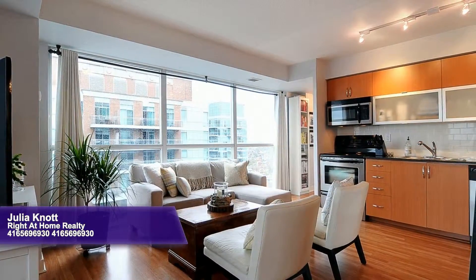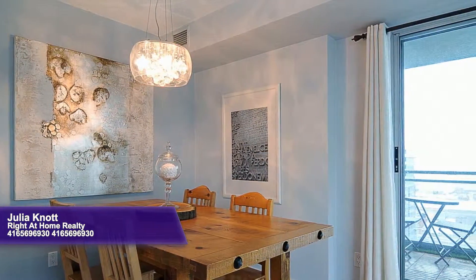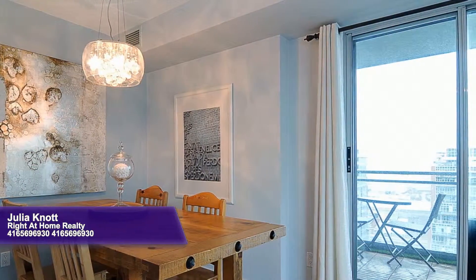Enclosed by a floor-to-ceiling wall of glass, this spacious den functions wonderfully for these owners as a dining room, showcasing captivating views and providing access to the balcony.